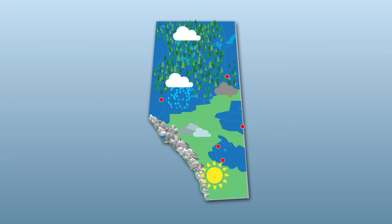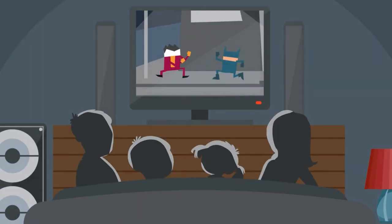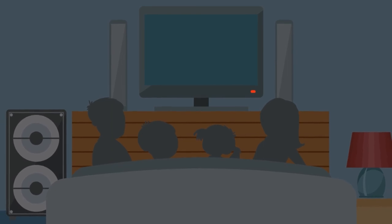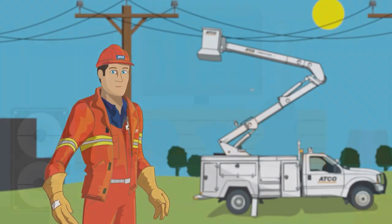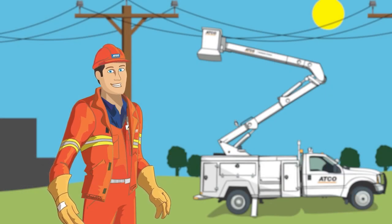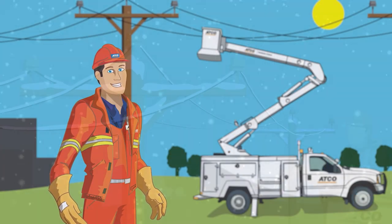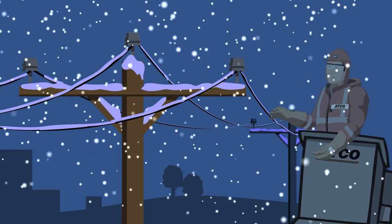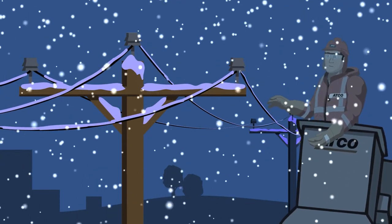Just for a moment, imagine what life would be like without any electricity at all. It may be invisible, but the fact is electricity is essential to our daily life. That's why we do everything we can to make sure our system is reliable. But sometimes Mother Nature has a different plan. In those cases, we're standing by to restore power as quickly and safely as possible.